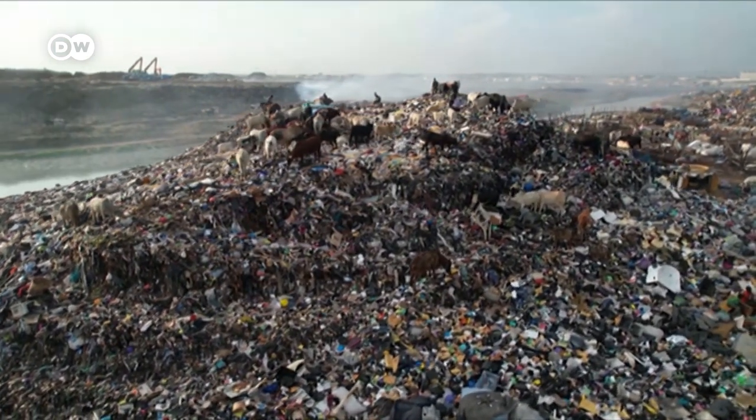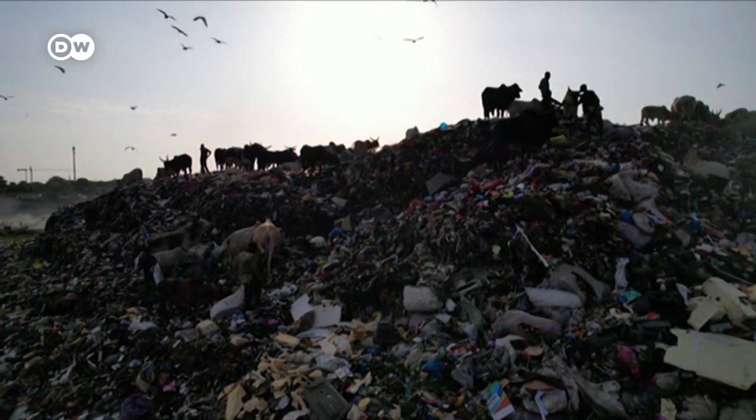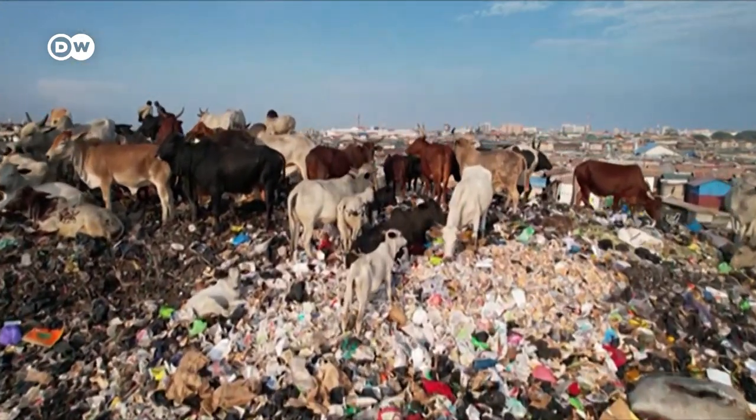Around the world, clothes are getting cheaper, and people are buying more and throwing more away. Without a change, these heaps will keep getting higher.